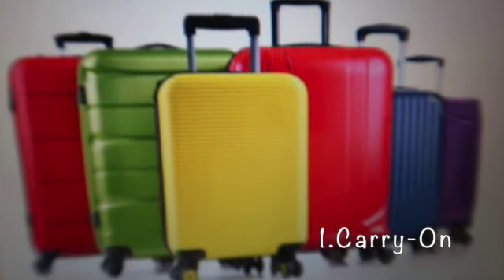Number one: start with a carry-on. Unless you are traveling with kids, we argue that you don't need to bring more than you can fit in a carry-on. Limiting yourself to a suitcase that will fit in the overhead compartment is a surefire way to force yourself to pack more efficiently.